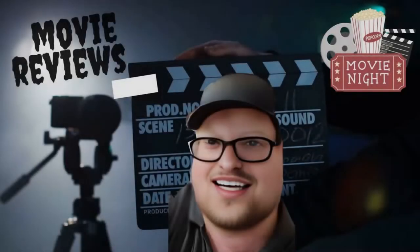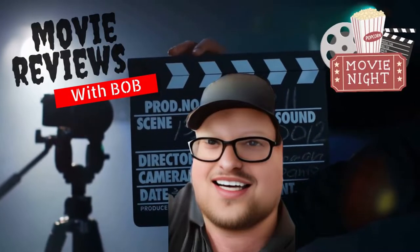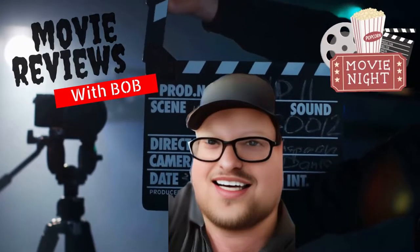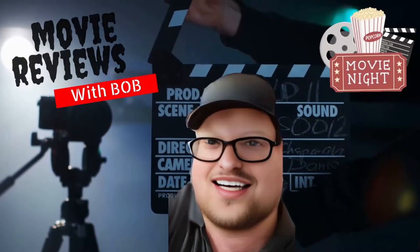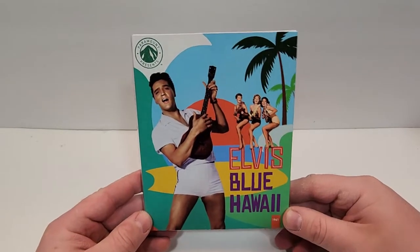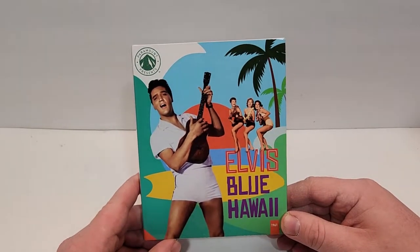Hello movie lovers! Bob for Bob's Movie Review here, and today I'm bringing my unboxing of Blue Hawaii on 4K. This one will be available for purchase November 15th, 2022, and was sent to me for review by Paramount.